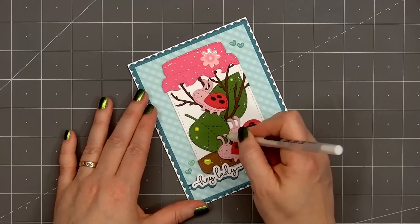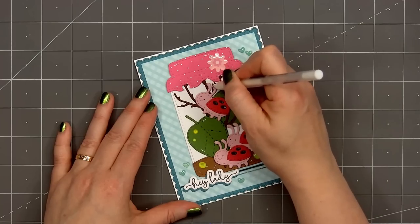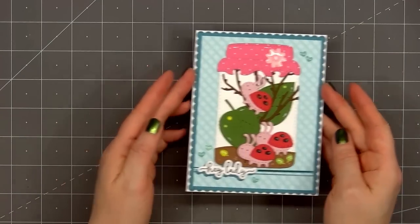So there is my finished card, and I did make two using this design. I love how this card turned out. The ladybugs inside the jar are just adorable.